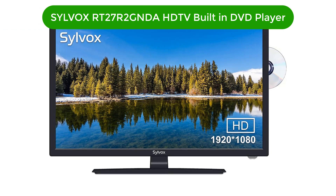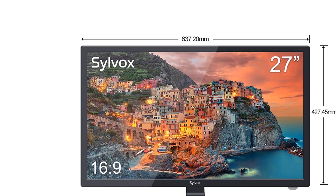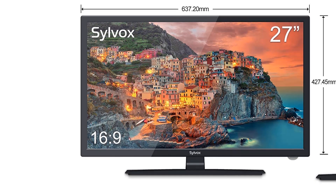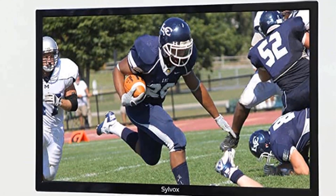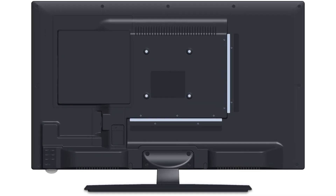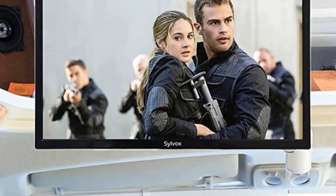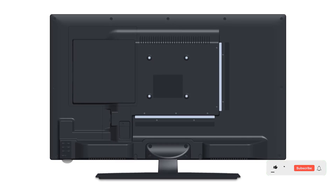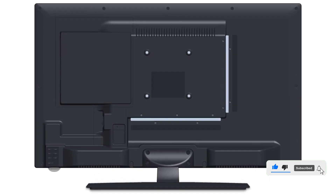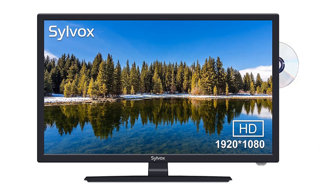Number 5. Our fifth best pick is the Silvox RT27R2 GNDA HDTV built-in DVD player. This is a well-known brand of TV-DVD combos known for offering feature-rich and immersive options at a reasonable price range. This HDTV-DVD combo features a 27-inch screen for an immersive experience, and a screen resolution of 1920x1080 Full HD — the highest in this list. It has an LED backlight, lightweight and slim body, a 16:9 aspect ratio LCD panel with a 60Hz refresh rate, a 178-degree viewing angle, and connectivity options including a built-in DVD, integrated ATSC tuner, VGA, HDMI, and USB ports.